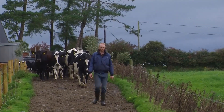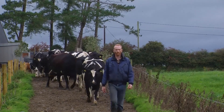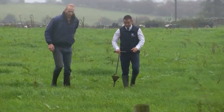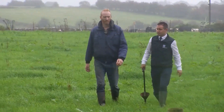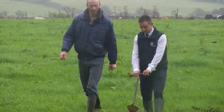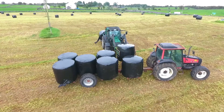Since I started using Yara fertilisers, I find them very helpful. They came out at the start of the year before I started using it and sampled the ground for me. That's where I discovered it was low in zinc, so I started using the new zinc coat. I found it very good. I noticed grass this year has responded well to the manure.